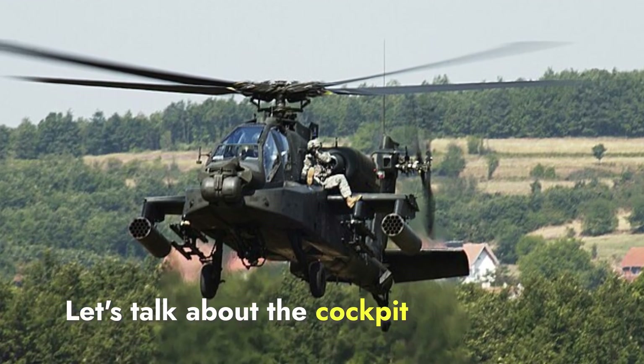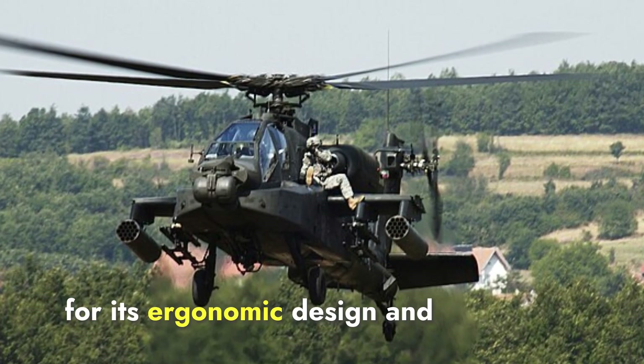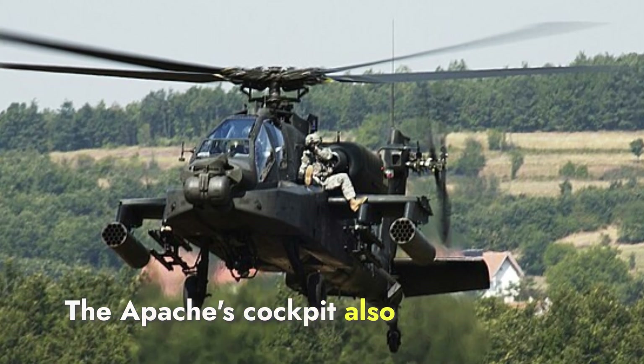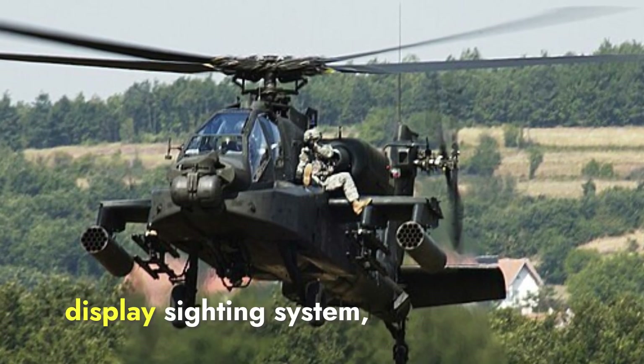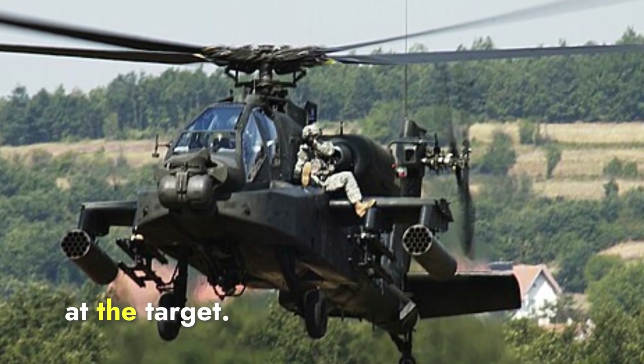Let's talk about cockpit design and ergonomics. The Apache cockpit is renowned for its ergonomic design and advanced targeting systems. It features multifunction displays and is particularly known for its integrated Helmet and Display Sighting System, which allows pilots to aim weapons by simply looking at the target.